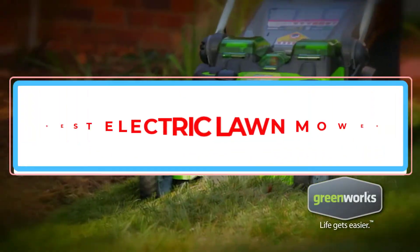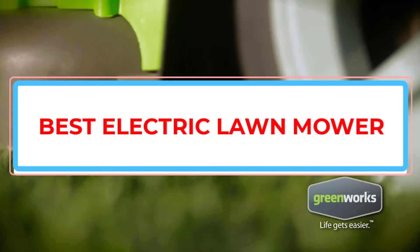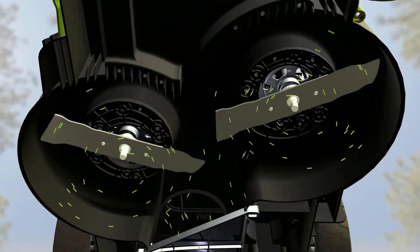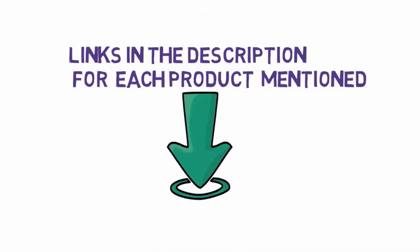Are you looking for the best electric lawnmower consumer ratings? In this video, we will look at some of the best electric lawnmower consumer ratings on the market. Before we get started, we have included links in the description, so make sure you check those out to see which one is in your budget range.